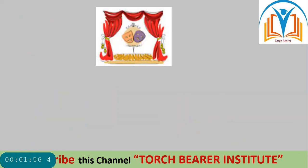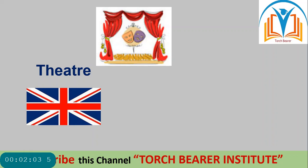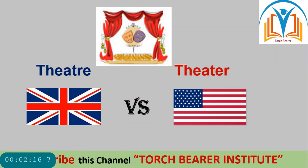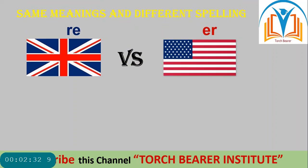Look at this next picture — 'theatre'. British spellings are T-H-E-A-T-R-E, while American spellings are T-H-E-A-T-E-R. So -TRE in British and -TER in American. Same meanings and different spellings. Words ending in -RE in British while in American they end in -ER. Another example: 'centre' — British C-E-N-T-R-E and American C-E-N-T-E-R.